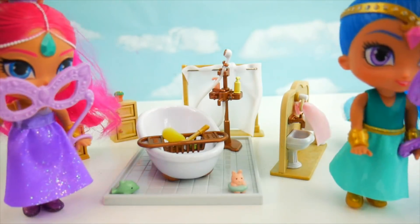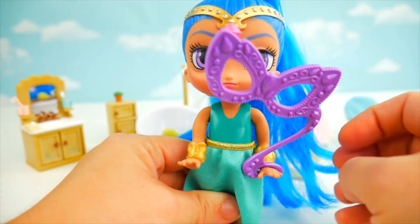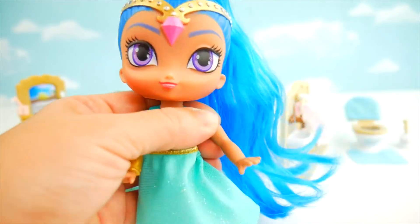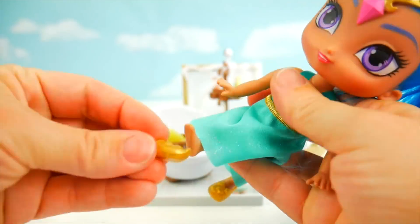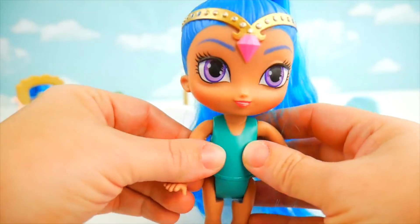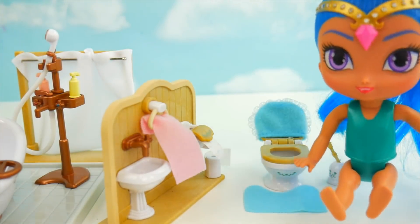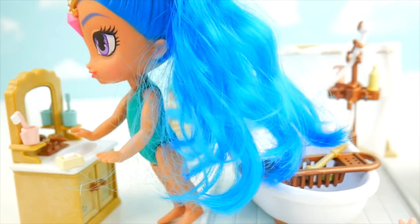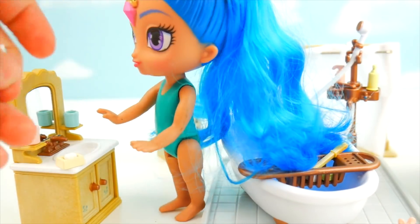Shimmer and Shine have just returned from the masquerade ball and need to get ready for bed. Shine goes first - let's get her undressed, taking off her purple mask, her armbands, and her gold shoes. Time to take off her lovely green dress. Potty time - Shine's all done, she gives the toilet a little flush and then heads to the sink to wash her hands. Scrub scrub using soap and rinse them off, then time to clean her teeth with the green toothbrush.